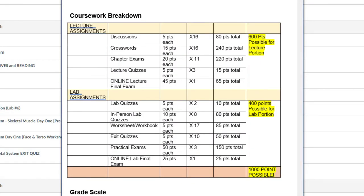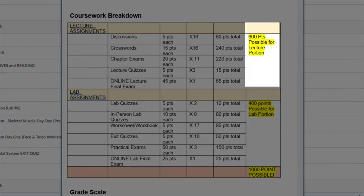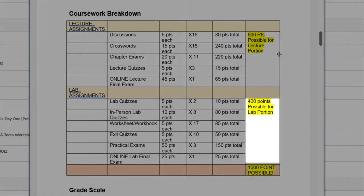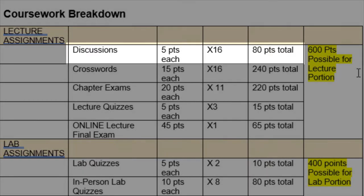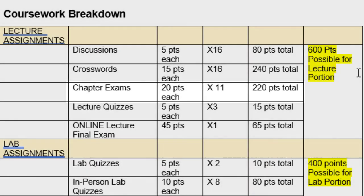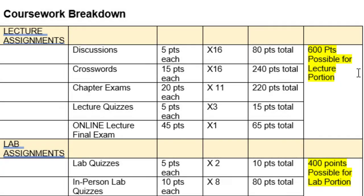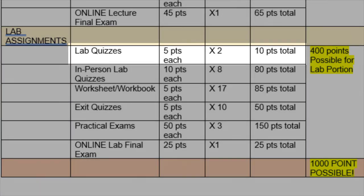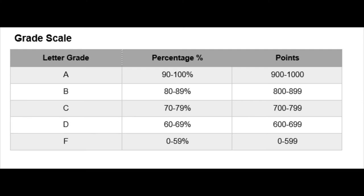Let's take a look at the breakdown of the course. This course is worth a total of 1,000 points. There are 600 points possible for the lecture portion and 400 points possible for the laboratory portion. The lecture assignments include 16 discussion assignments, 16 crossword puzzles, 11 chapter exams, 3 lecture quizzes, and 1 online lecture final exam. The lab assignments include 2 online lab quizzes, 8 in-person lab quizzes, 17 worksheet or workbook assignments, 5 exit quizzes, 3 practical exams, and 1 online lab final exam. We follow the standard grading scale as shown here.